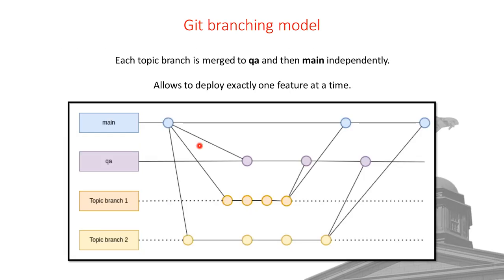Our Git branching model has two long-running branches: main and QA. Whenever we work on a new feature, we create a feature branch from main, push commits, then merge to QA. We test, and when we're happy, we merge to main. That means we deploy exactly one feature at a time — we don't group features and merge them together.